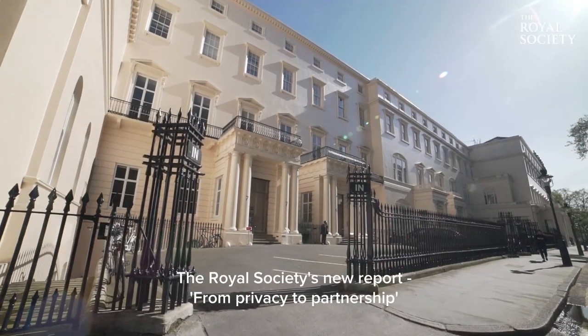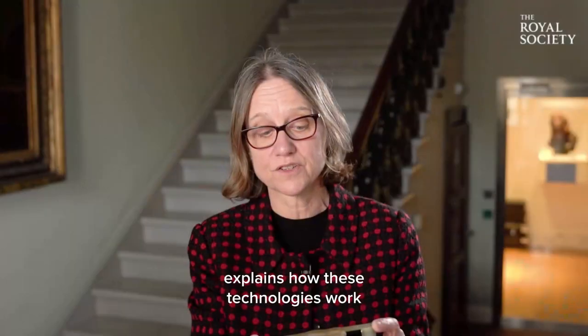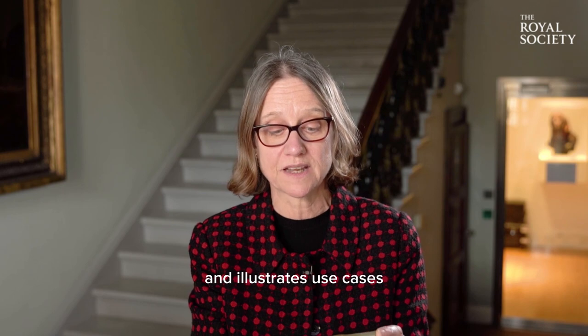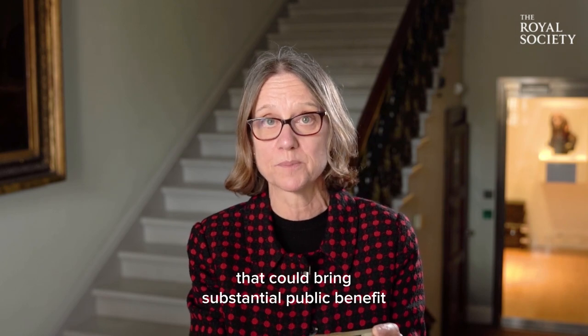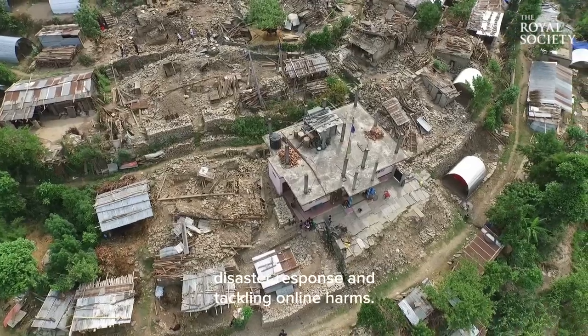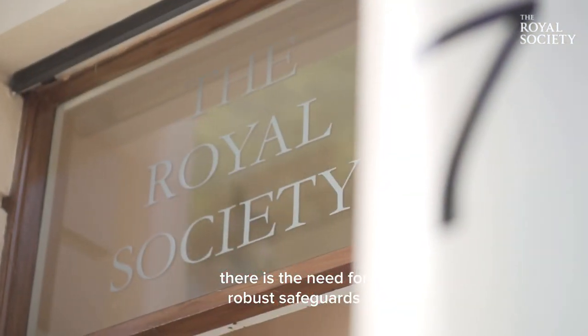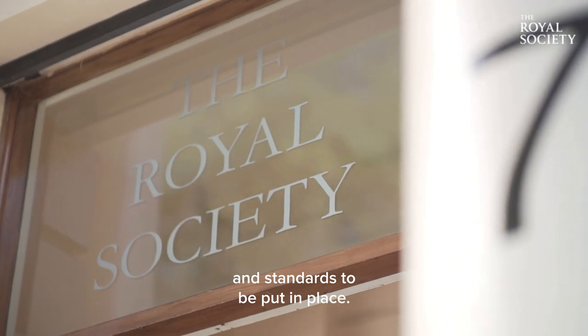The Royal Society's new report 'From Privacy to Partnership' explains how these technologies work and illustrates use cases that could bring substantial public benefit such as to health research, disaster response and tackling online harms. PETs are just part of the solution and as set out in this report there is a need for robust safeguards and standards to be put in place.